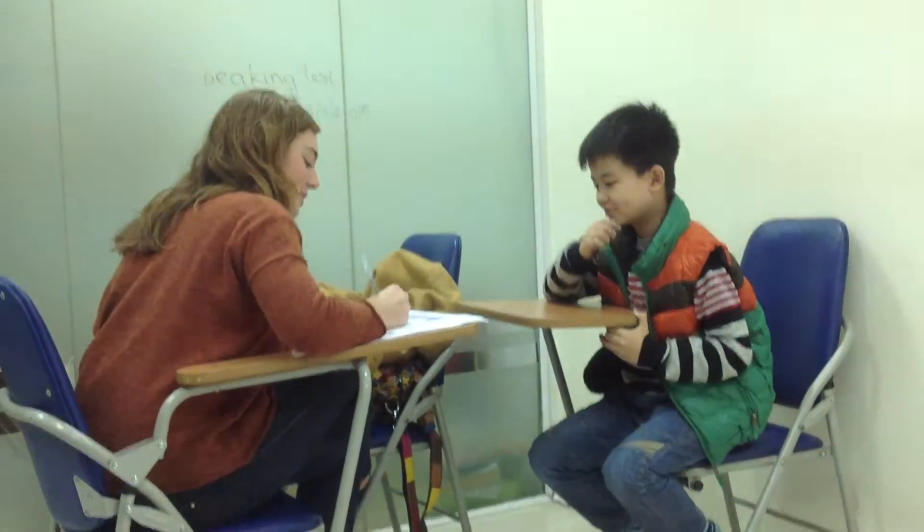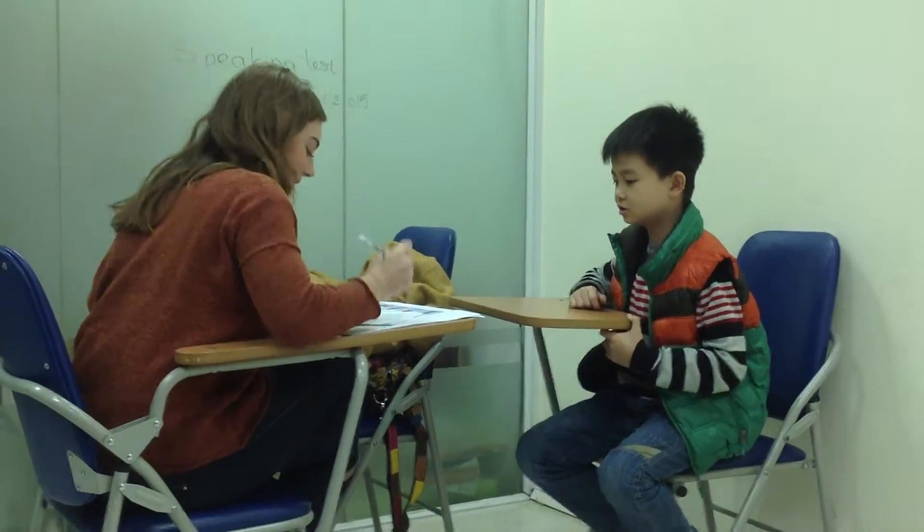My name is Lou. How are you? I'm good, thank you. How do you spell your name? L-U-O-N-G. Okay, good.